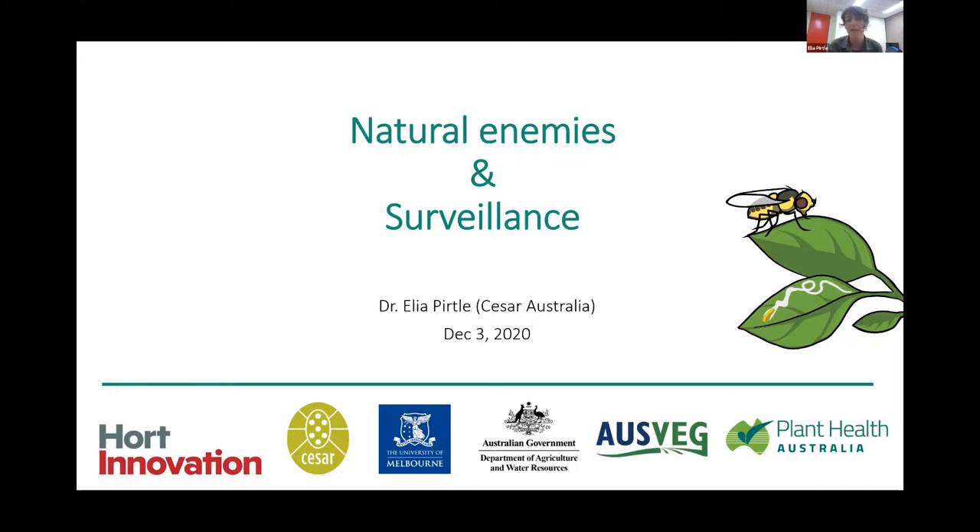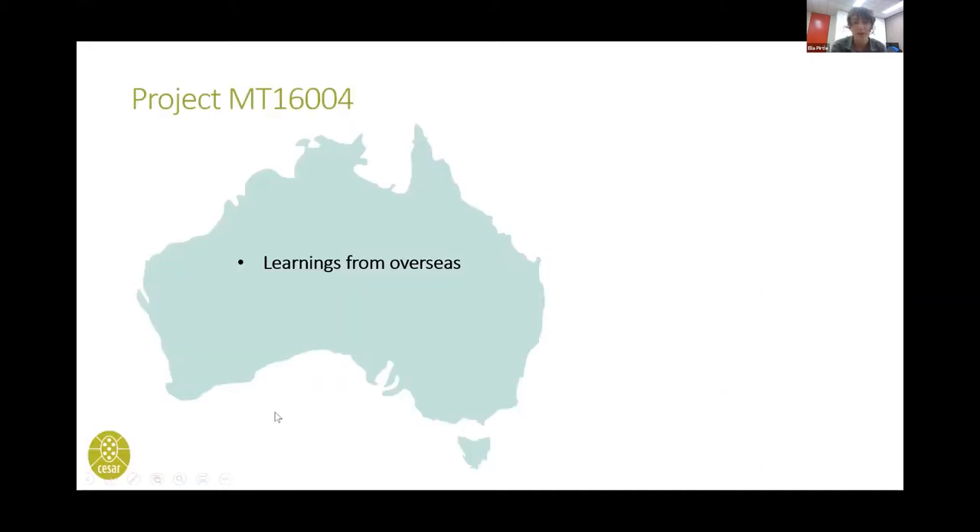My name is Alia Pirtle. I've been working on the Hort Innovation funded project, which Maddie and Zarmin mentioned, for the last three years at Caesars Australia. I'm going to go through some more information about natural enemies of serpentine leaf miner, as well as some information on how to conduct surveillance.